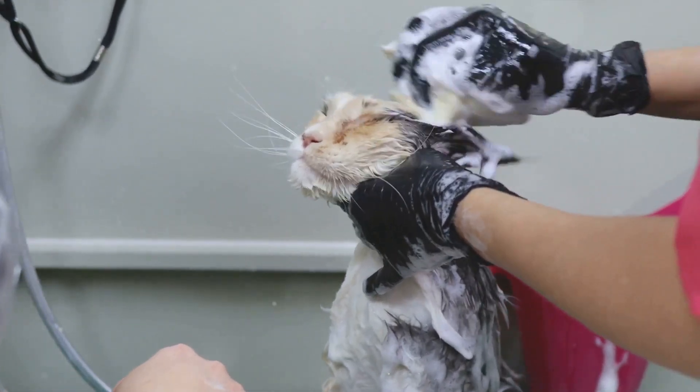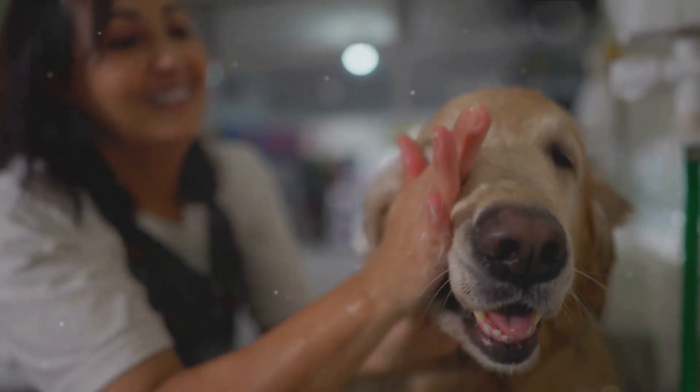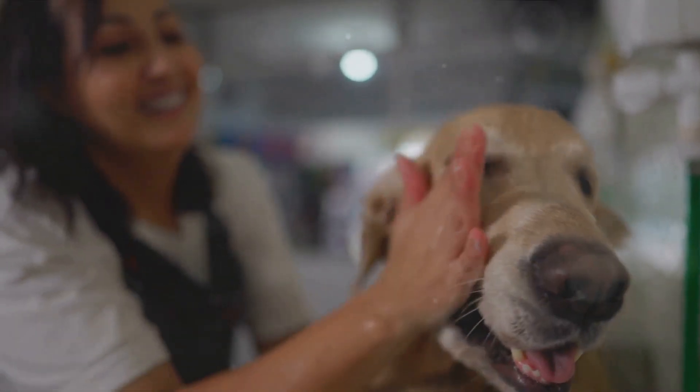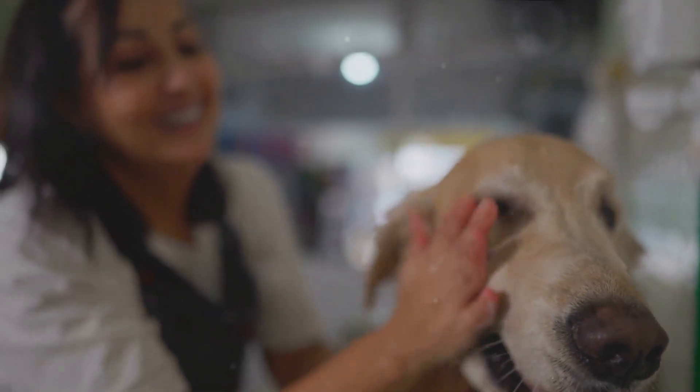And let's not forget about pampering your pet. Consider booking pet spa appointments for an extra dose of indulgence. A soothing massage or a refreshing grooming session can do wonders for your pet's mood and appearance.